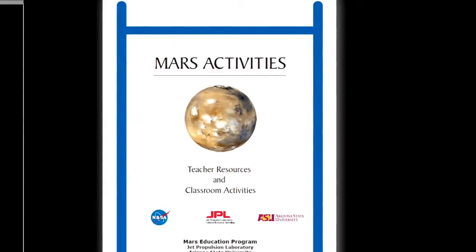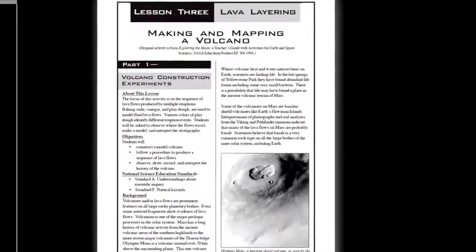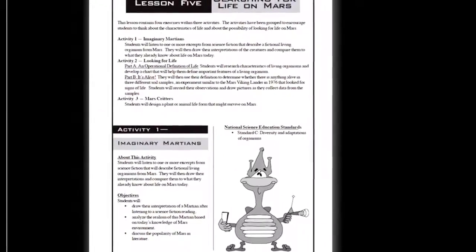If you're a teacher and looking for lesson plans and activities to assist you in the classroom, check out the downloadable Mars Activities. It's where you'll find a wealth of ideas about how to engage your students.